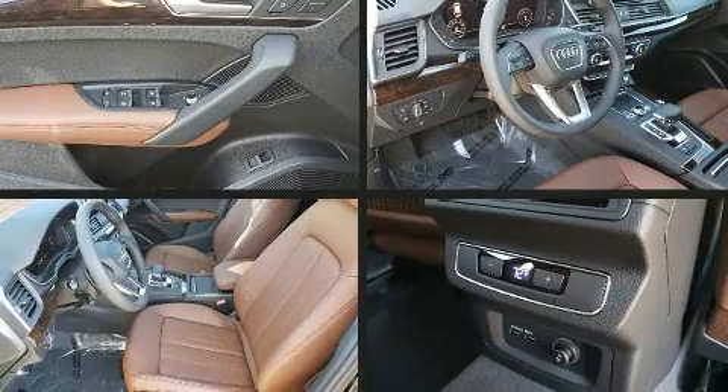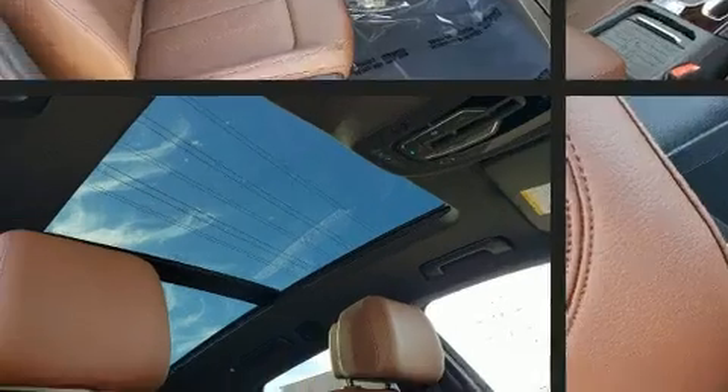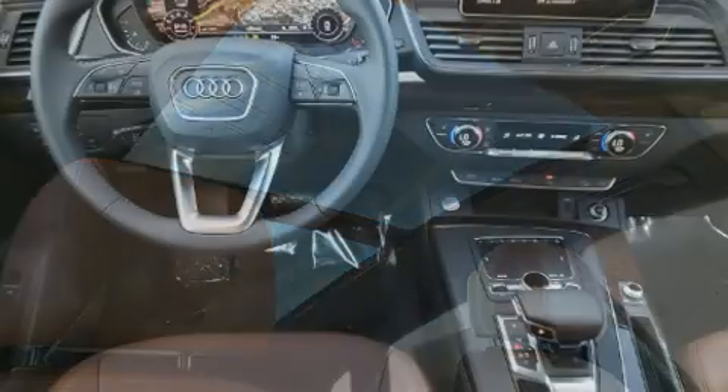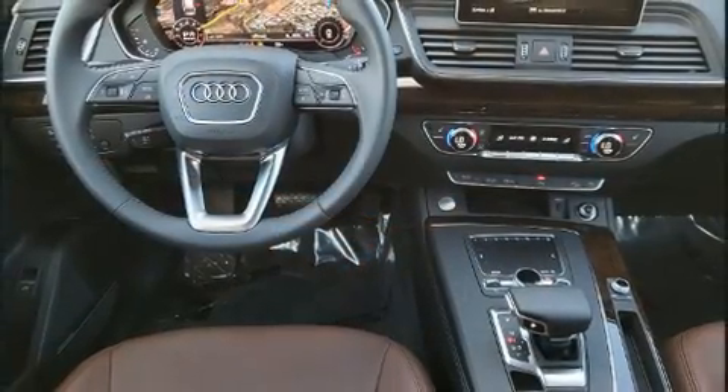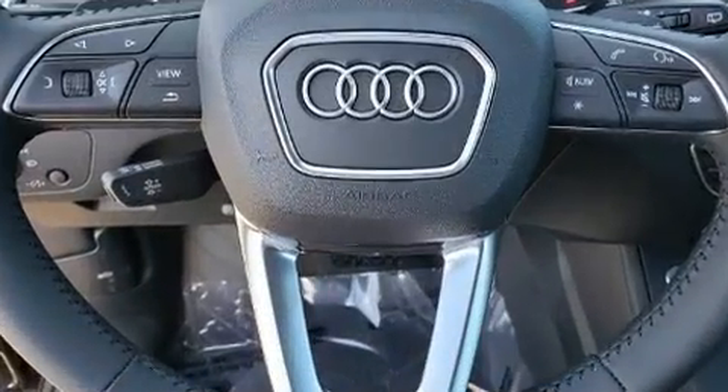Get excited about the 2020 Audi Q5. Under the hood you'll find a four-cylinder engine with more than 200 horsepower. For added security, dynamic stability control supplements the drivetrain. Turbocharger technology provides forced air induction, enhancing performance while preserving fuel economy.